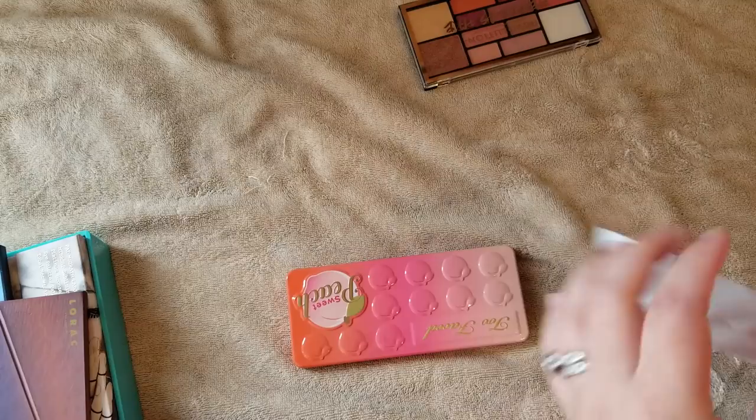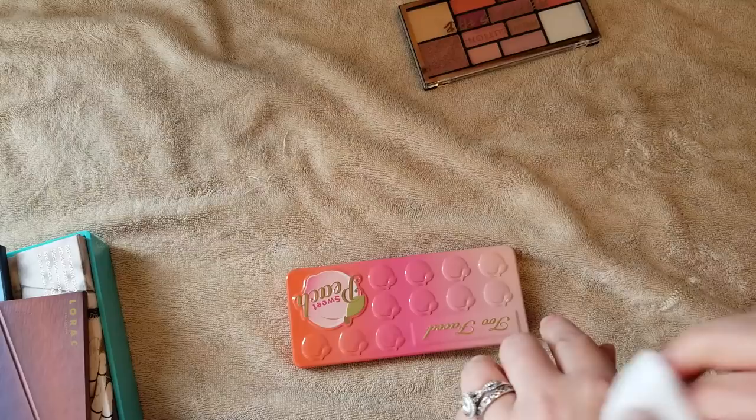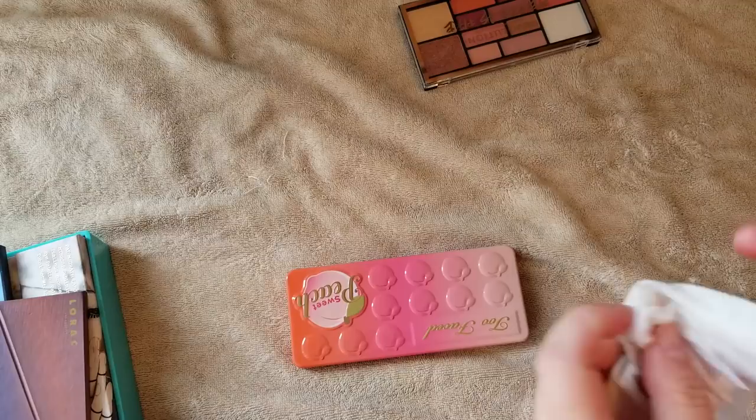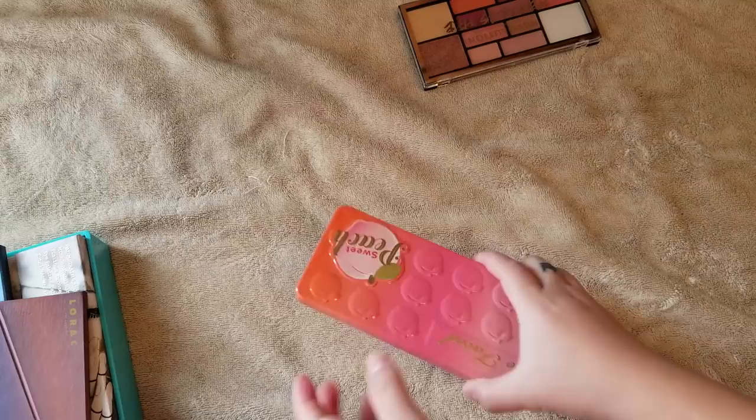I think that was the first Too Faced palette I ever bought in the tin collection. I never got their chocolate palette, chocolate bar, or any of those — I passed over those because I already had too many eyeshadow palettes with those colors. So yes, this Too Faced Sweet Peach I'm definitely keeping.